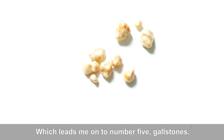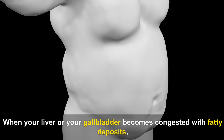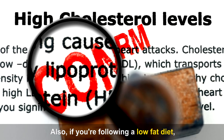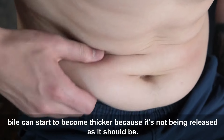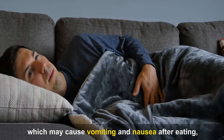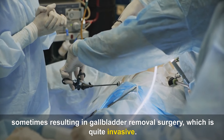Number five is gallstones. When your liver or gallbladder becomes congested with fatty deposits, your bile tends to become thicker. Also, if you're following a low-fat diet, bile can start to become thicker because it's not being released as it should be. Bile thickens and crystallizes to form gallstones over time, which may cause vomiting and nausea after eating, sometimes resulting in gallbladder removal surgery.